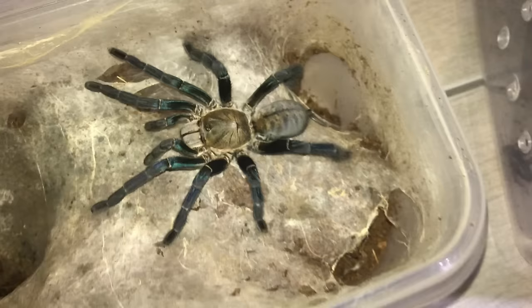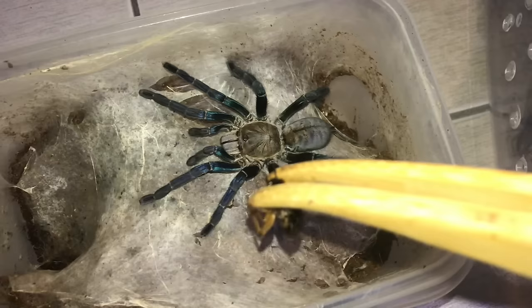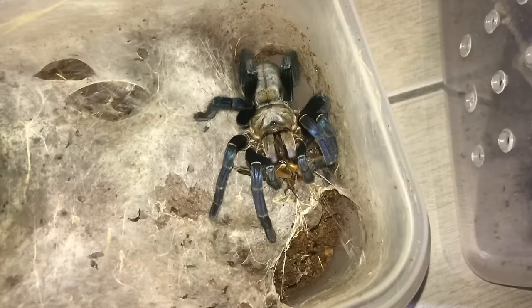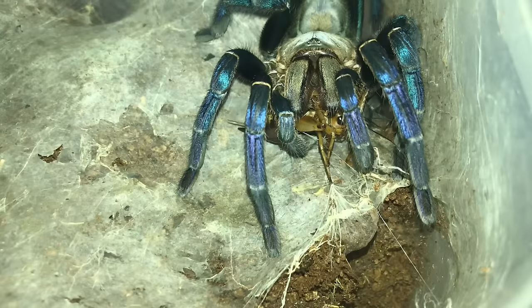Next up is another cobalt blue, which definitely needs a rehouse very, very soon - stay tuned for that video. But for now, here goes the first cricket. Beautiful. And here comes the second cricket. Look at the cricket's eye, you guys. That's the end of that cricket. Check out the blue colorations on her legs - that is amazing. Such beautiful animals that are often misunderstood.